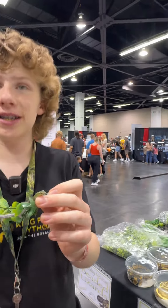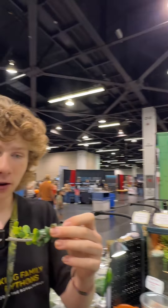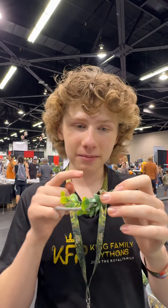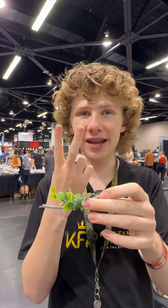Shout out to Scales, Fins, and Feathers for these awesome skinks. Make sure to like and follow King Filet Pythons on Instagram — this is Animal Fact of the Week with Tyler. Subscribe to our YouTube channel. Until then, peace.